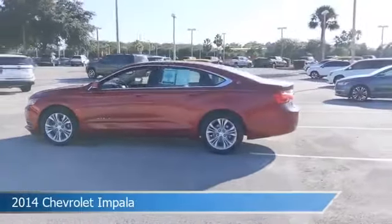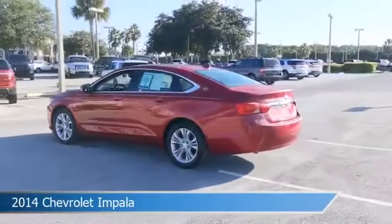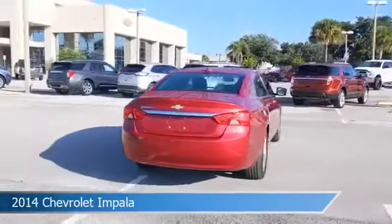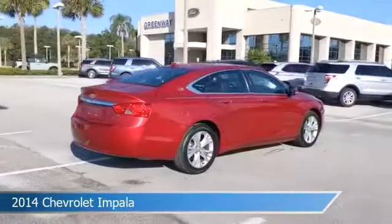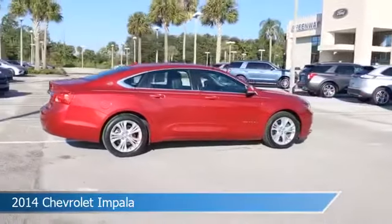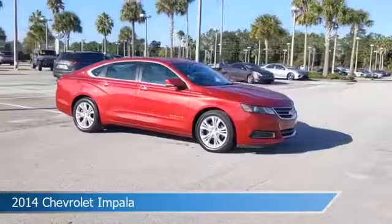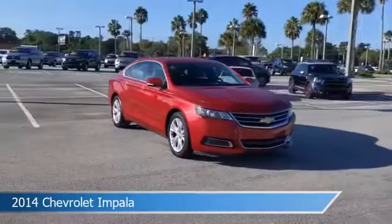Take a look at this 2014 Chevrolet Impala. Equipped with an automatic transmission in crystal red tint coat, this car comes with some great features including anti-lock brakes, keyless entry, audio controls on steering wheel, auxiliary input and more. Come in and check it out today.